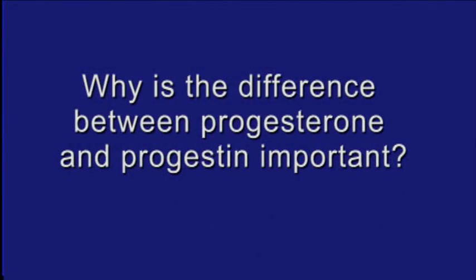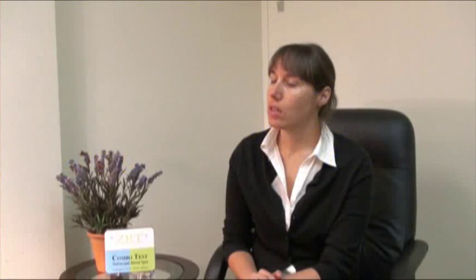And why is the difference important? It's a very common mistake among healthcare professionals to use the terms progesterone and progestins interchangeably. But this mistake can be deadly. We know that progestins can have an unfavorable effect on the cardiovascular system, while progesterone, on the other hand, can be used to treat and prevent cardiovascular disease.